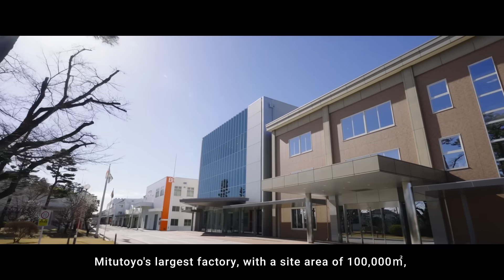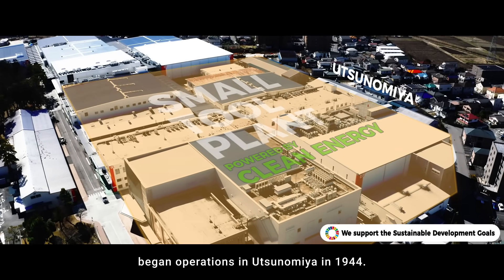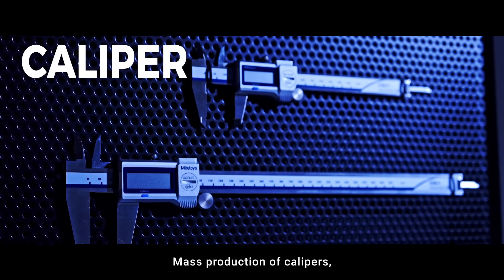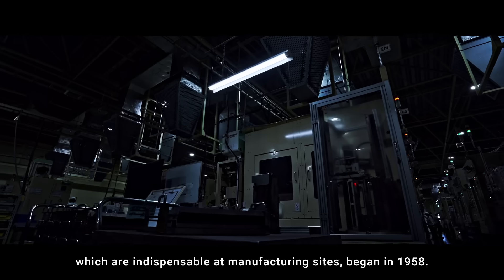Mitsutoyo's largest factory, with a site area of 100,000 square meters, began operations in Utsunomiya in 1944. Mass production of calipers, which are indispensable at manufacturing sites, began in 1958.